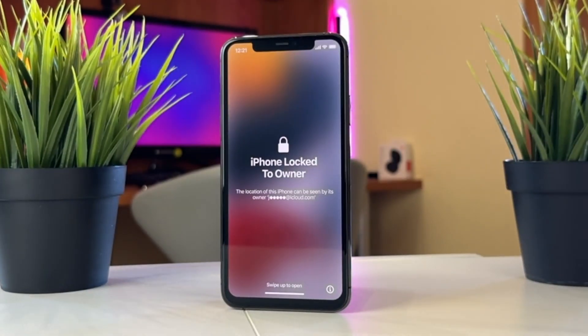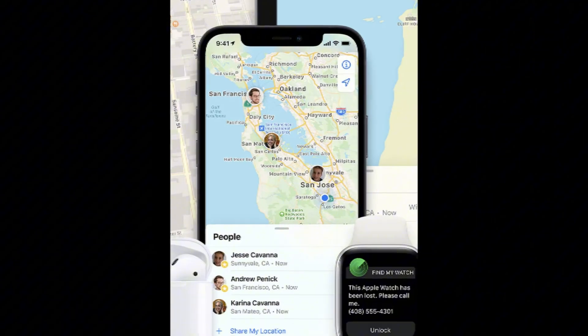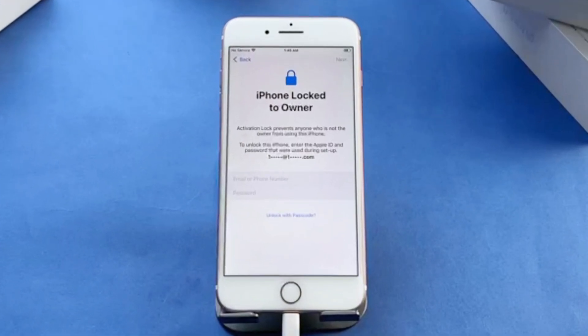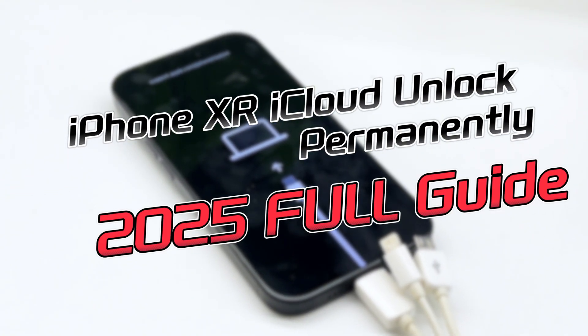Is your iPhone XR stuck on the iCloud activation lock screen? That lock is part of Apple's built-in security, triggered when Find My iPhone is enabled. It protects your device from unauthorized access, but if you're the rightful owner and can't access it, don't worry. In this video, I'll show you five working methods to remove the iCloud lock safely and permanently. Let's dive in.